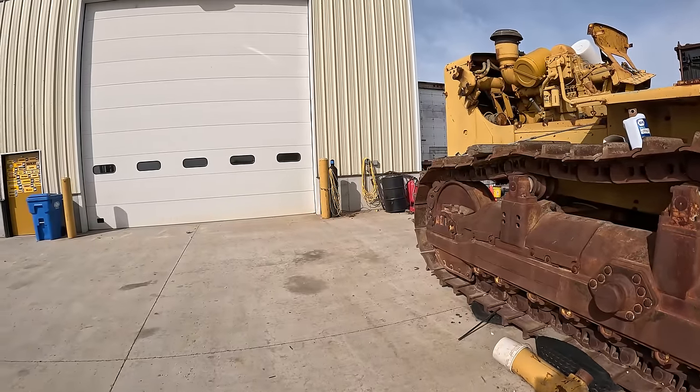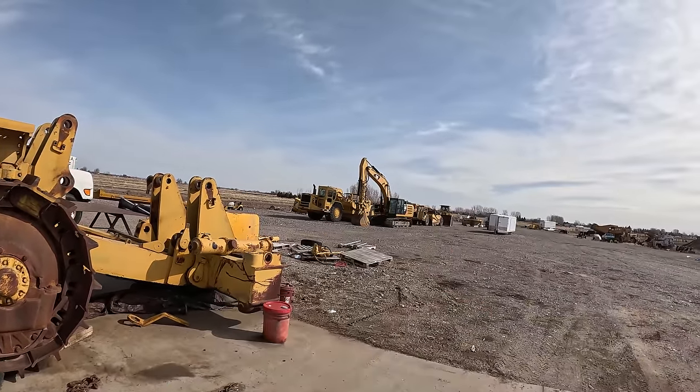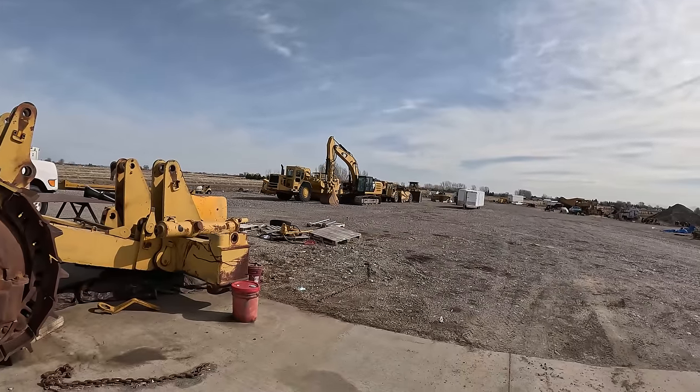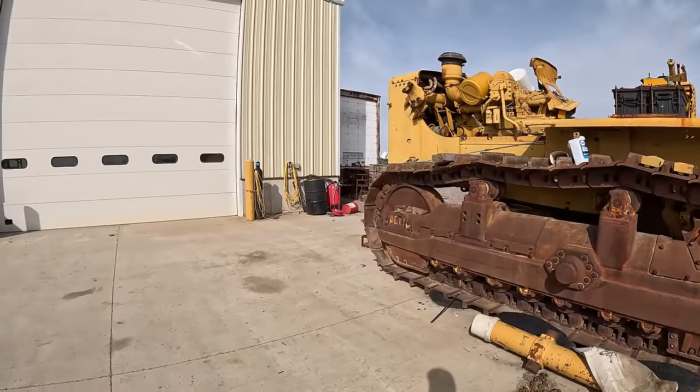So far, everything I've bought is because of you guys — the D9 out there, the tracks in Minnesota which I still gotta go get.